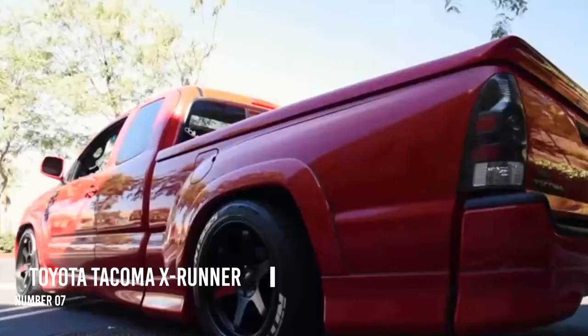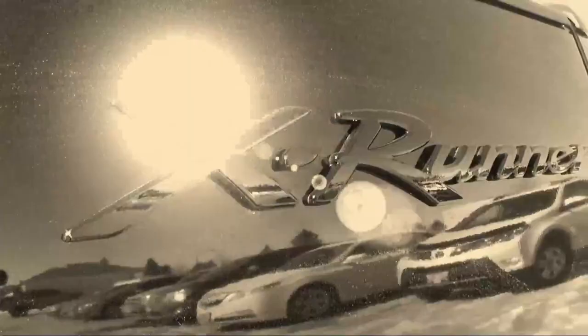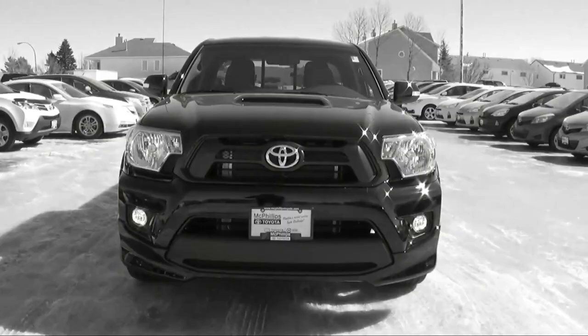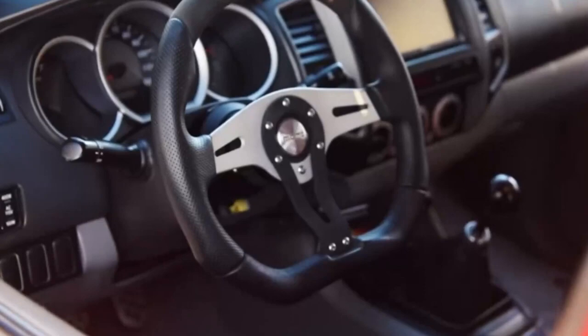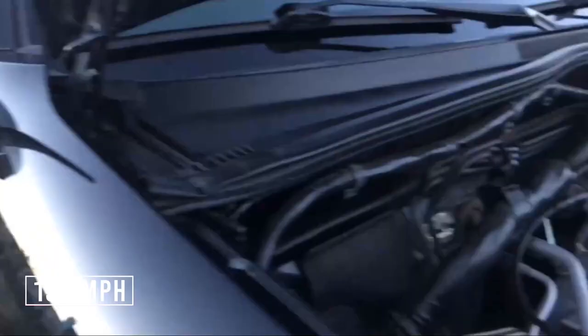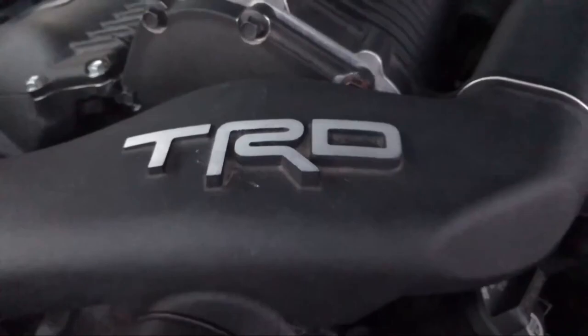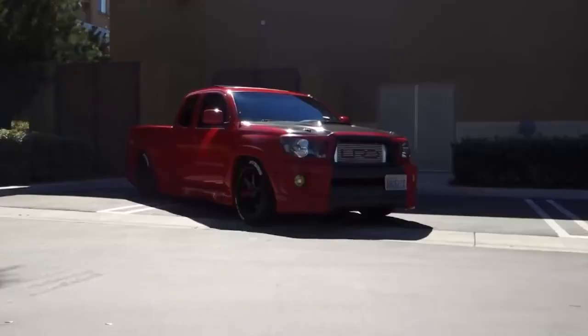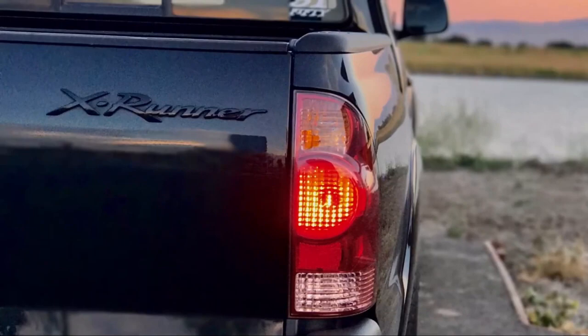Number 7: Toyota Tacoma X-Runner. This bad boy was imported from Japan as a limited edition and was built over the base of a Tacoma. The truck can be classified as a Sport Pickup Truck and was designed more for passenger safety than power and off-roading capabilities. The high-performance truck could hit a speed of 130 miles per hour with ease. It has a 4-liter V6 engine producing 236 horsepower and 266 pound-feet of torque. The X-Runner has a rear stabilizer, double wishbone front springs, and upgraded rear leaf springs, topped with performance tires and 18-inch alloy wheels. Pricing starts from $22,500.